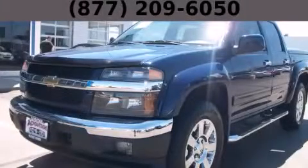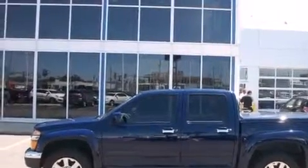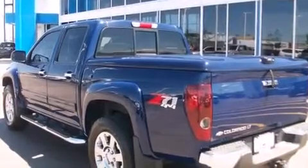This is a 2012 Chevrolet Colorado. Strong, durable, and dependable. It has a 3.7-liter five-cylinder engine, an automatic transmission, and the added safety and control of four-wheel drive.